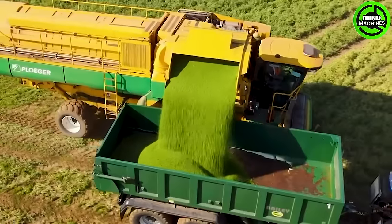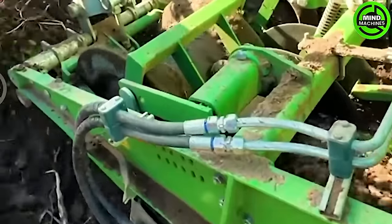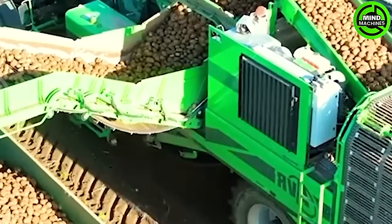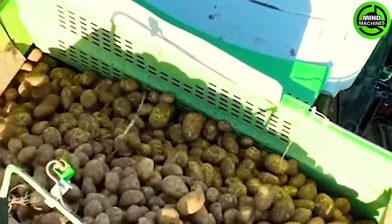In the United States, soybean harvesting epitomizes precision agriculture. The Puma Big Green AVR potato harvester adeptly digs and harvests potatoes, employing advanced technology to streamline the process and exemplifying modern innovation in agricultural machinery.